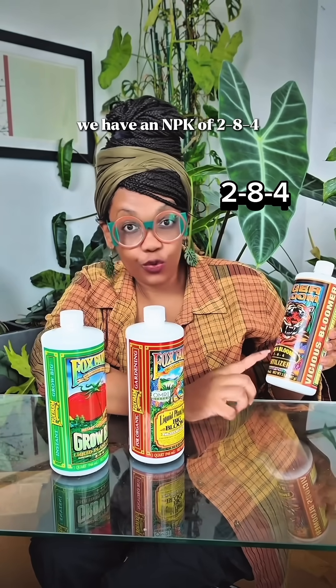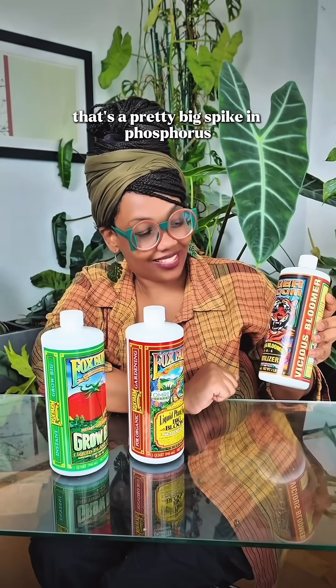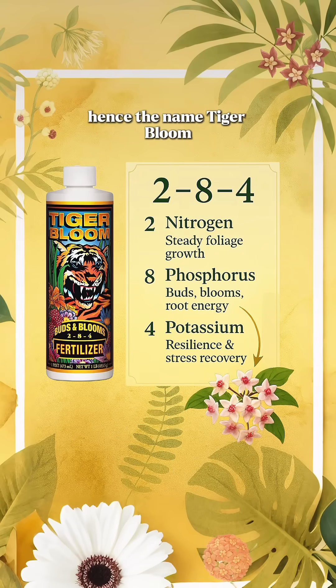We have an NPK of 2-8-4. That's a pretty big spike in phosphorus, which tells us this was made for blooms. Hence the name Tiger Bloom.